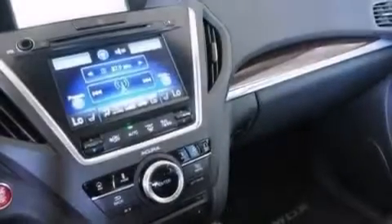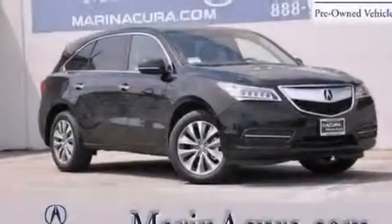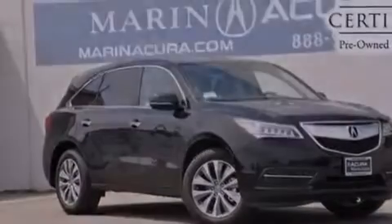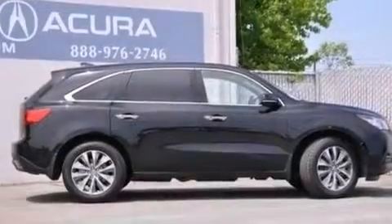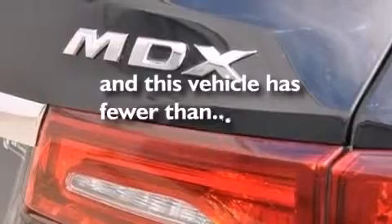The following features are also included: memory settings for the seat's positions so you can recall your favorite alignments with the push of one button, a heated driver's seat, cruise control, the AcuraLink satellite communication system, leather seats, 12 volt power outlets, front and rear floor mats, front multi-stage airbags, air conditioning, and this vehicle has less than 6,000 miles.